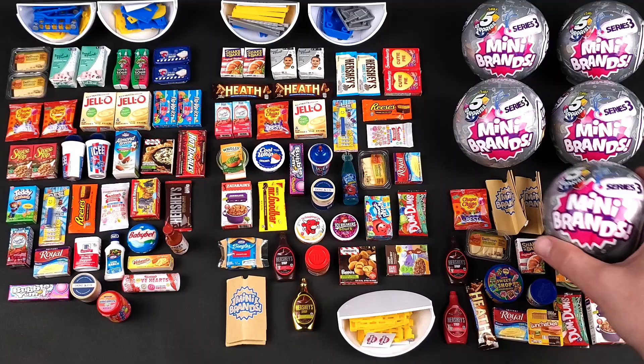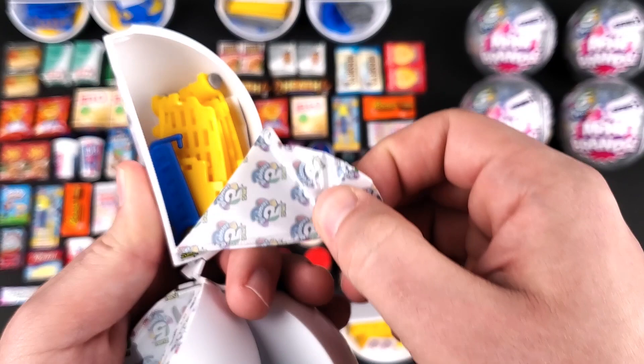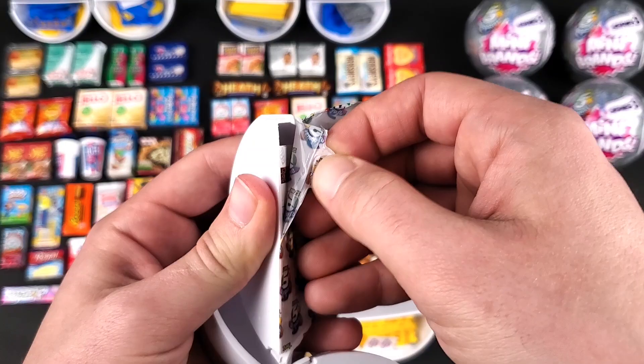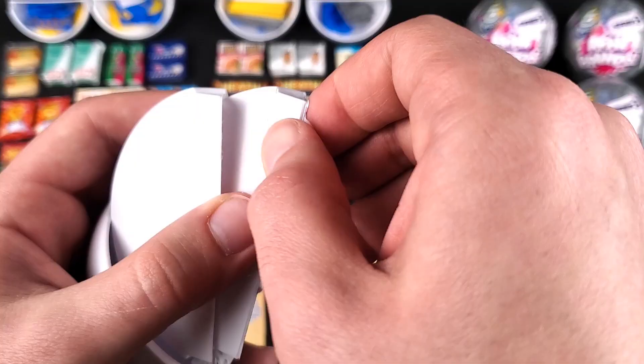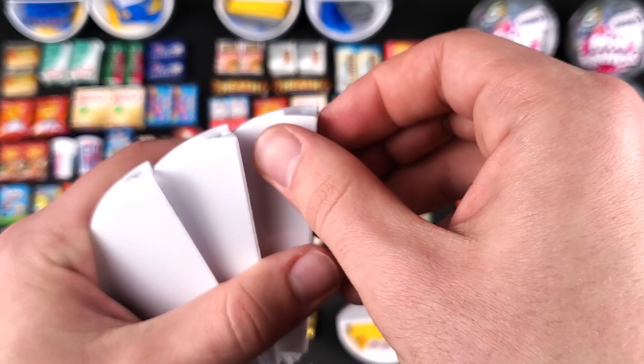Here is ball number four. All right, we got another accessory — another shopping basket. We got the TGI Fridays Spinach and Artichoke Cheese Dip. Collector's Guide. And it's a Warheads Super Sour Double Drops. Another Heath Bar. And then here — we got the Almond Breeze Original Almond Milk.